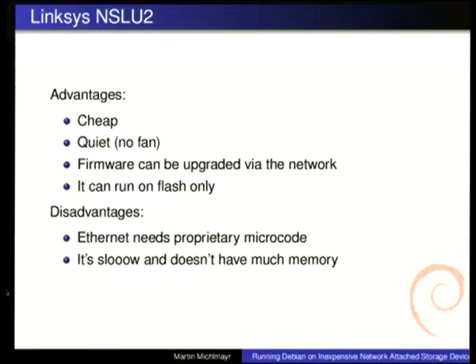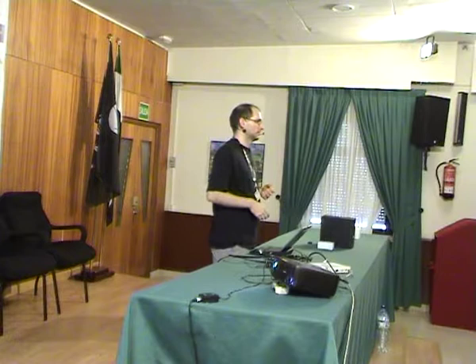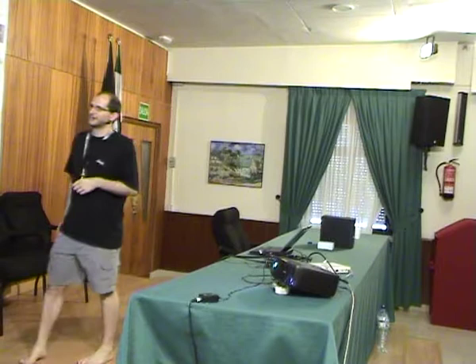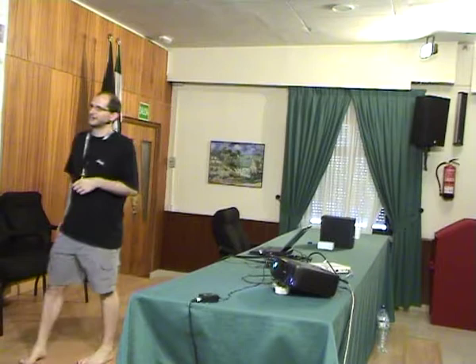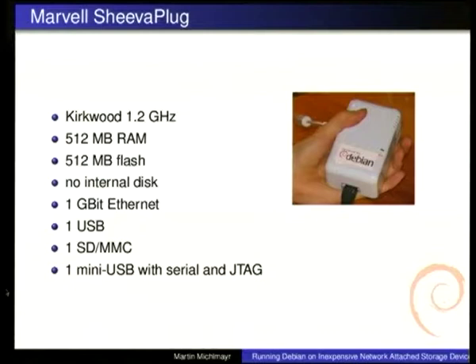A nice thing about the slug is that the firmware can be upgraded over the network, which is very useful because if Debian doesn't boot anymore and most of those devices don't have a serial console by default, people can take a rescue image and flash that via the network. However, the Ethernet needs some proprietary microcode, so even though we have Debian Installer support, we need some unofficial images to have Ethernet support. It's in maintenance mode — it basically works, but to me it's not so interesting anymore.